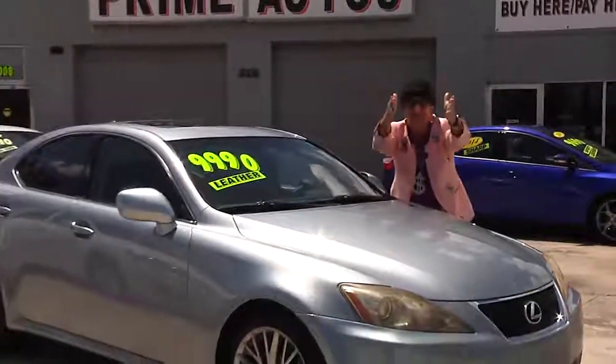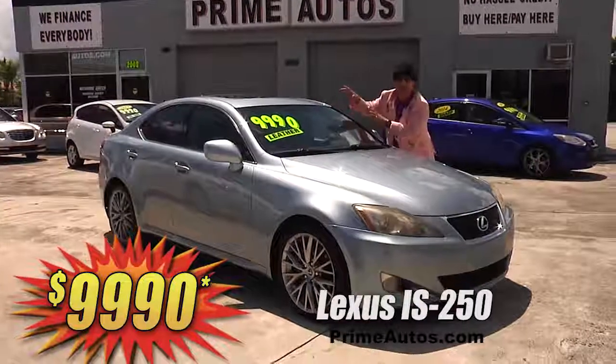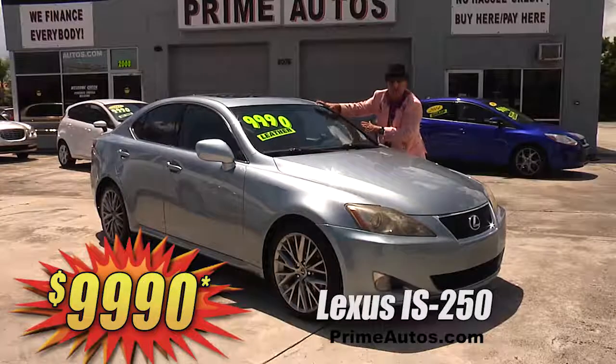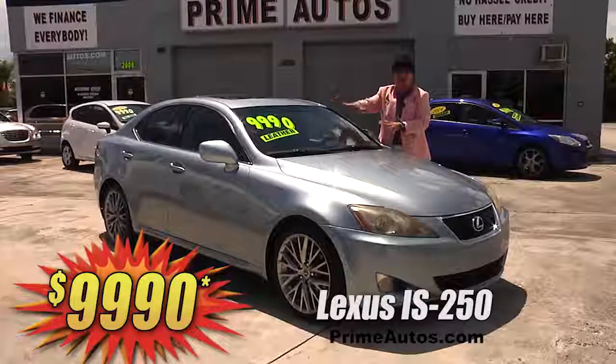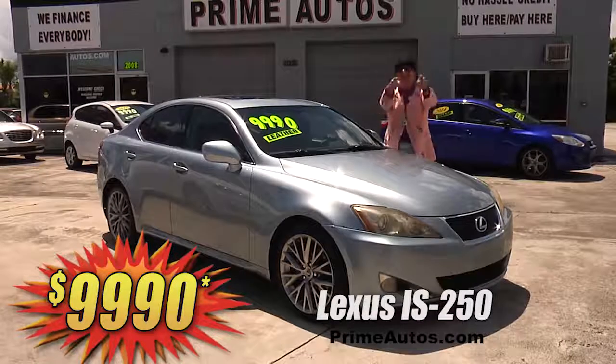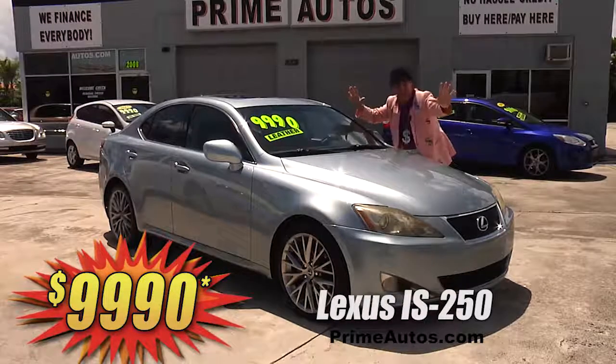I can't believe it! Prime Autos has this loaded Lexus IS 250 premium luxury small sedan! And it's loaded with leather bucket seats, push button start, moonroof, alloys, and all the amenities! It's only at Prime Autos, and it's only $99.90!